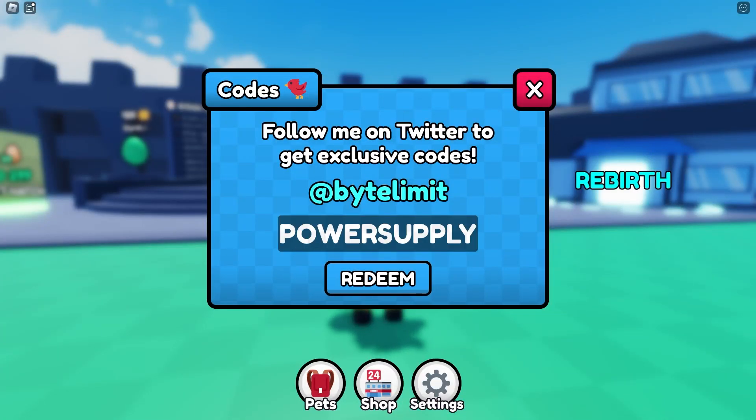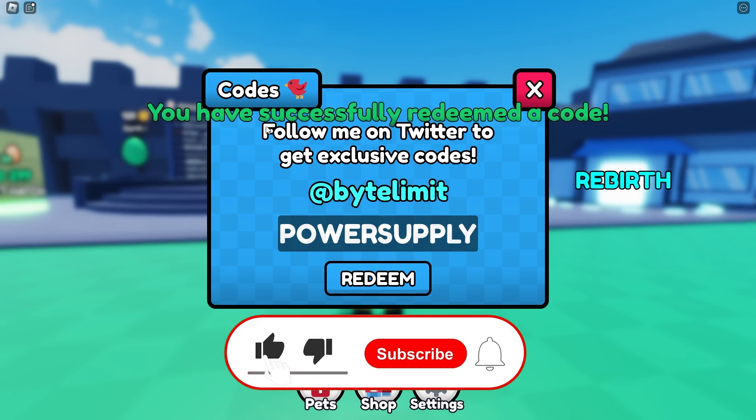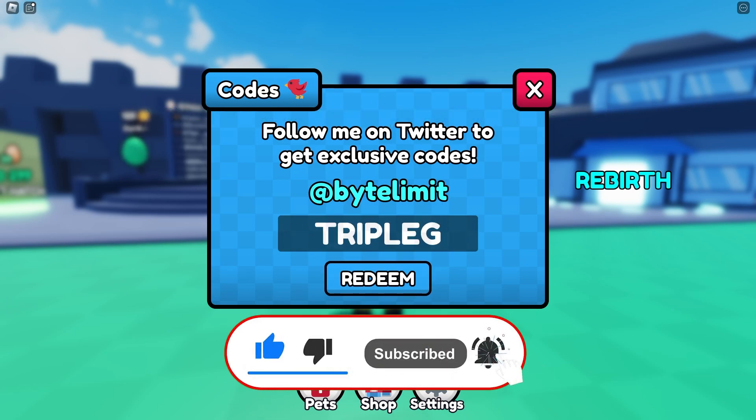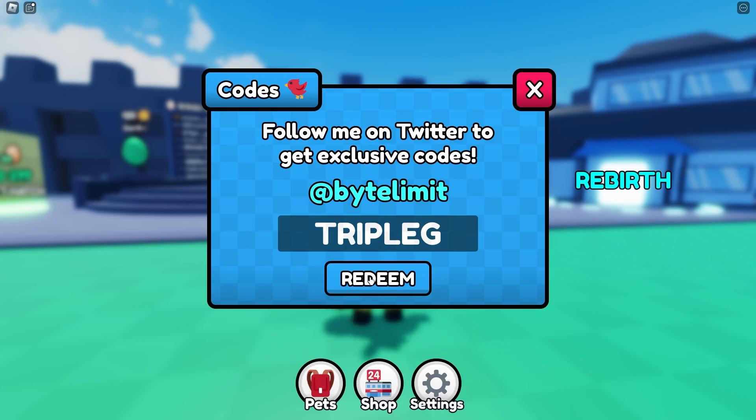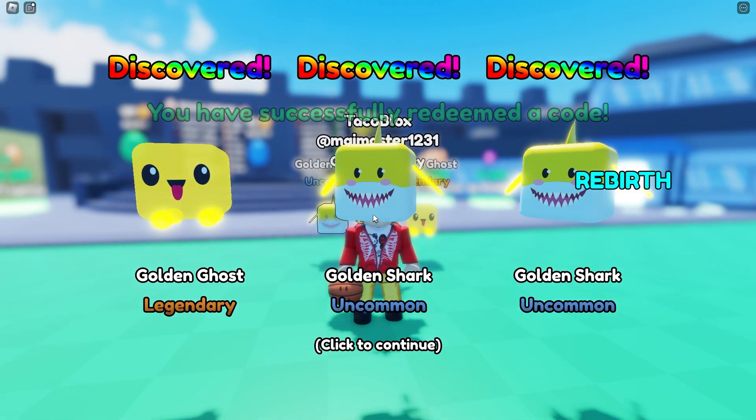The first code is called 'power supply' and it gives a bunch of rewards — a huge boost to power. It's an awesome code, and as you can see the code was successfully redeemed with triple x, triple x, triple x — three golden x's! The win is holding up three golden x's right now.